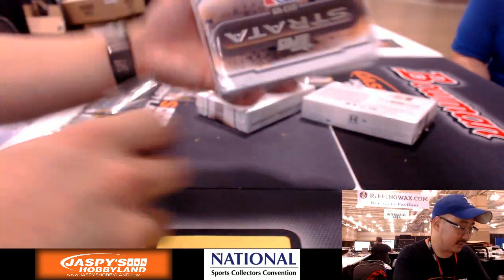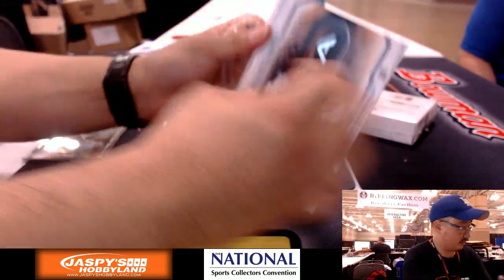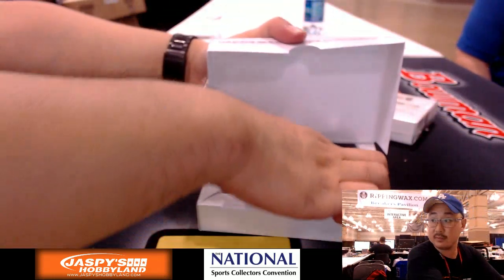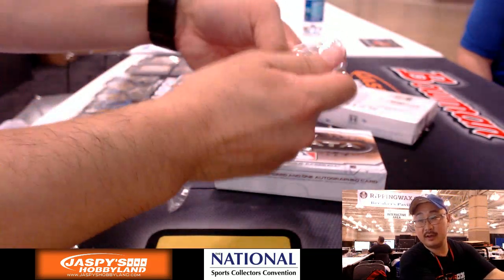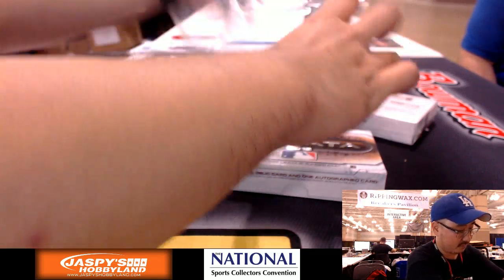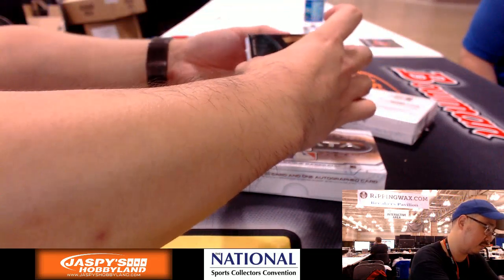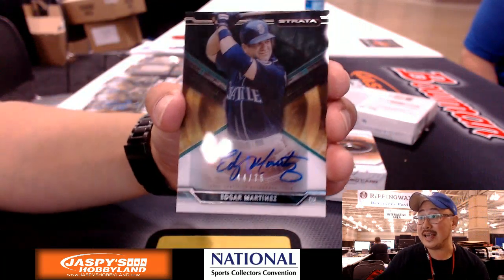Three boxes left, folks. Could be another redemption in this one — it is, another redemption. Blue redemption. The auto first is Edgar Martinez — 44 out of 75, Mariners. Glowbug with the Mariners.